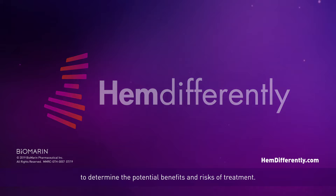For more information and informational videos about the science behind the ongoing research in gene therapy, please visit us at hemedifferently.com.